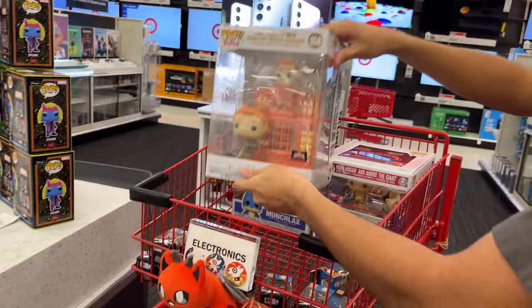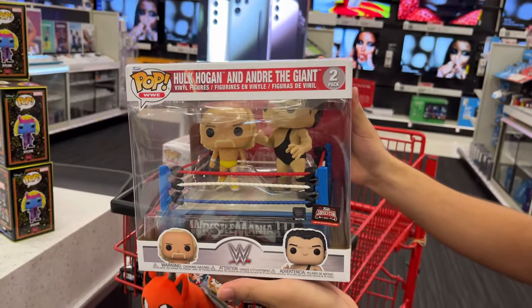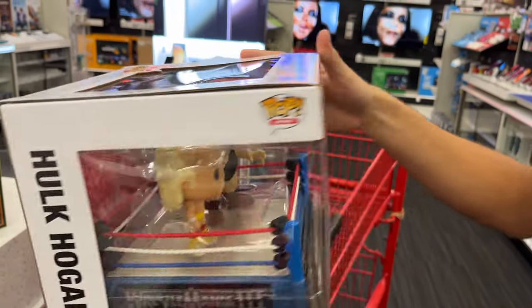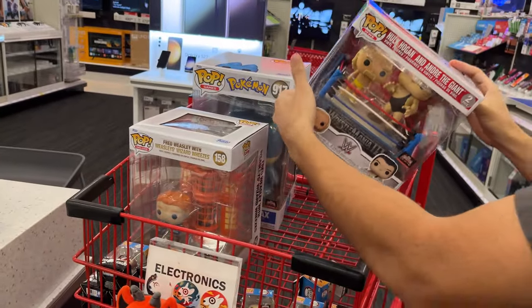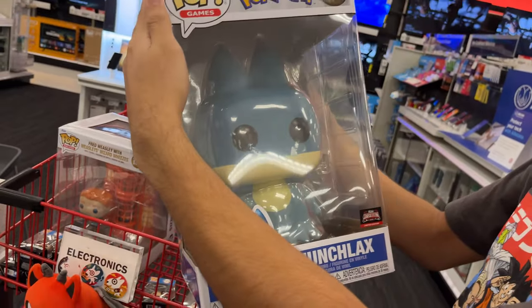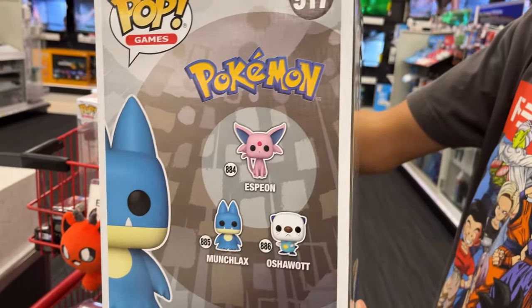I don't know too much about this. Hulk Hogan and Andre the Giant from WWE — looks pretty cool, I like their wrestling arena. And lastly, they got this Pokemon Jumbo Munchlax. I would love to see a Jumbo Snorlax Funko Pop. That would be so cool.